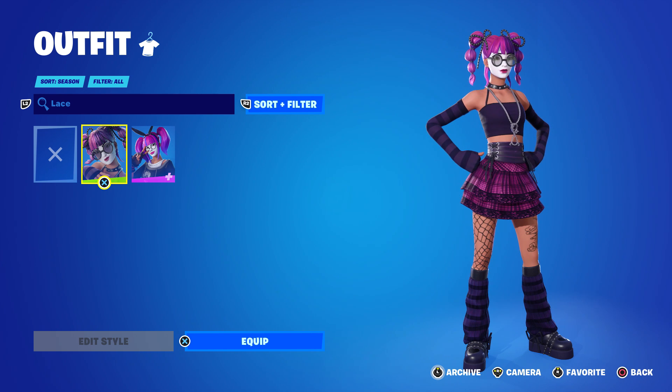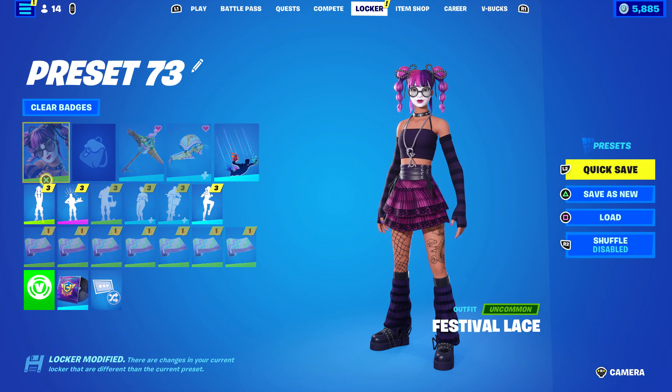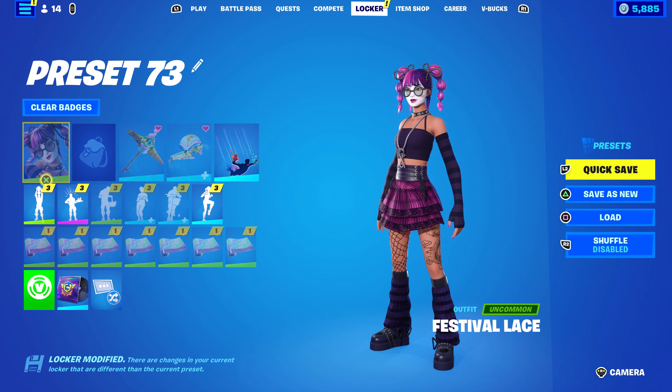This is obviously going to be an 800 V-Bucks skin, and it will come to the item shop tonight, April 4th, at item shop reset. There's no additional style and it doesn't look like there are any accessories either — if there are, I didn't receive any. So everything's pointing to an 800 V-Bucks skin.